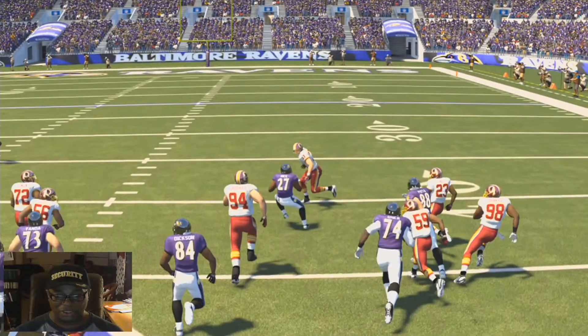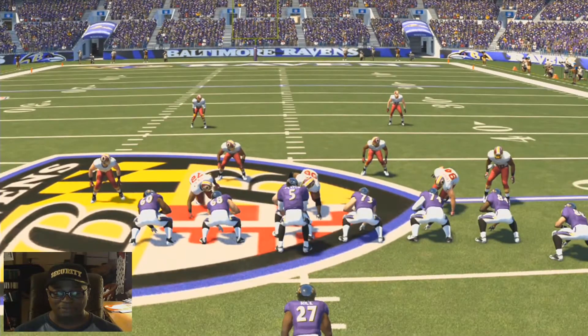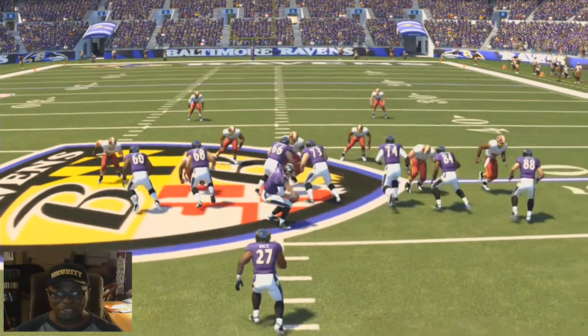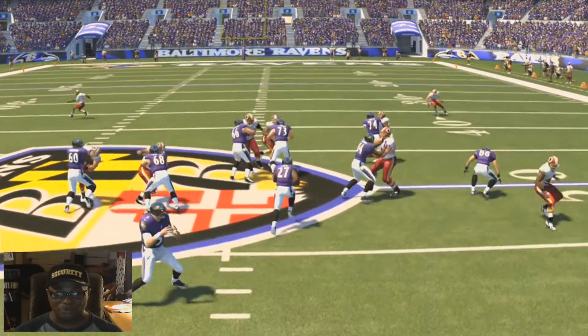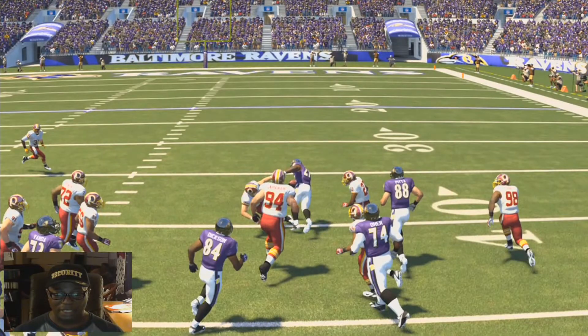He's not doing all that choppy, juking steps. I noticed since they got true step in, they have to adjust it, but he's not doing all that chopping — he's going straight through the hole. He makes a little move right there, but that was a great animation.